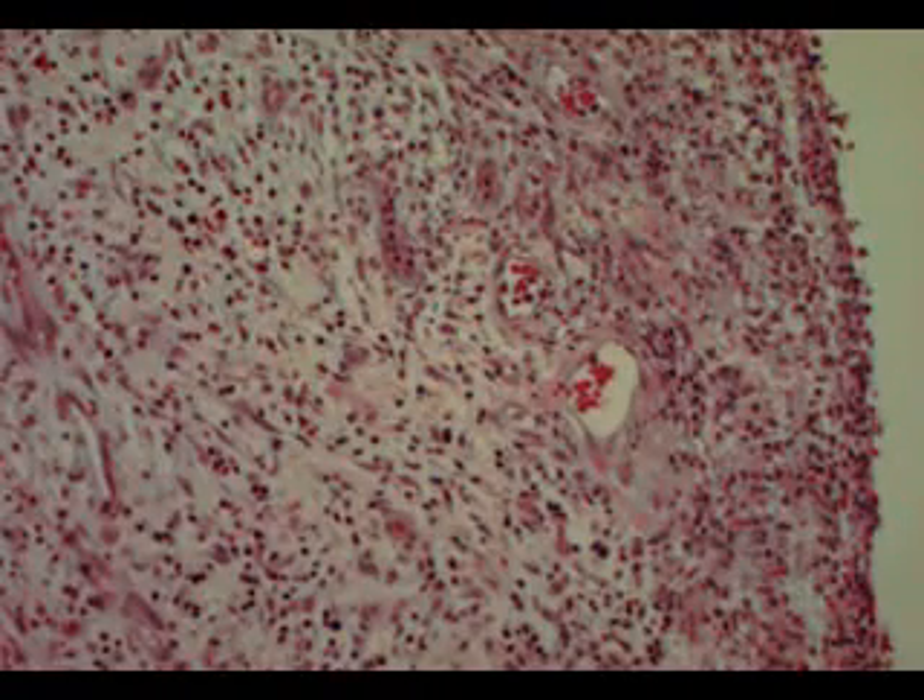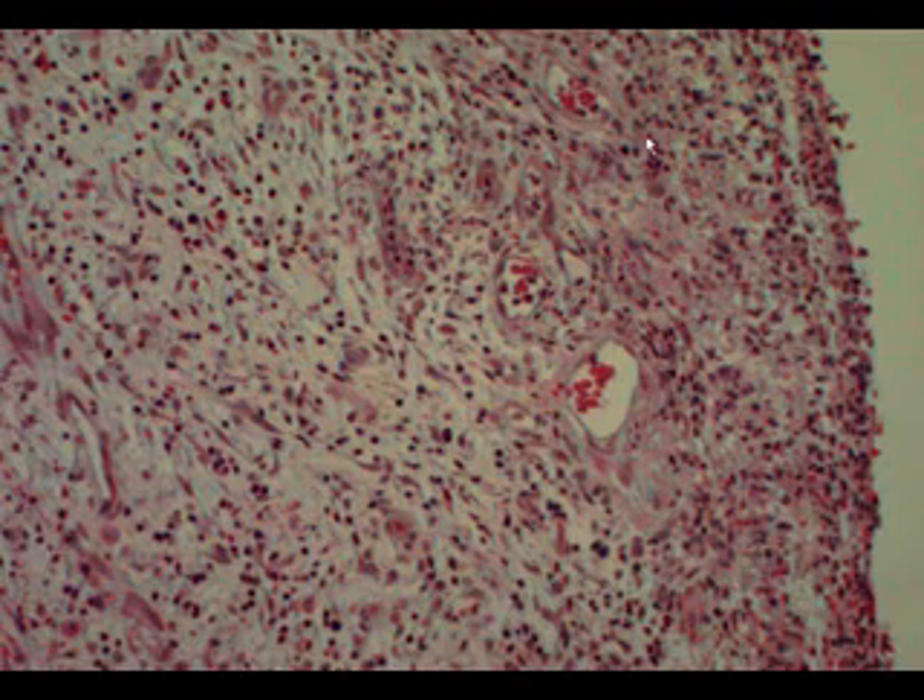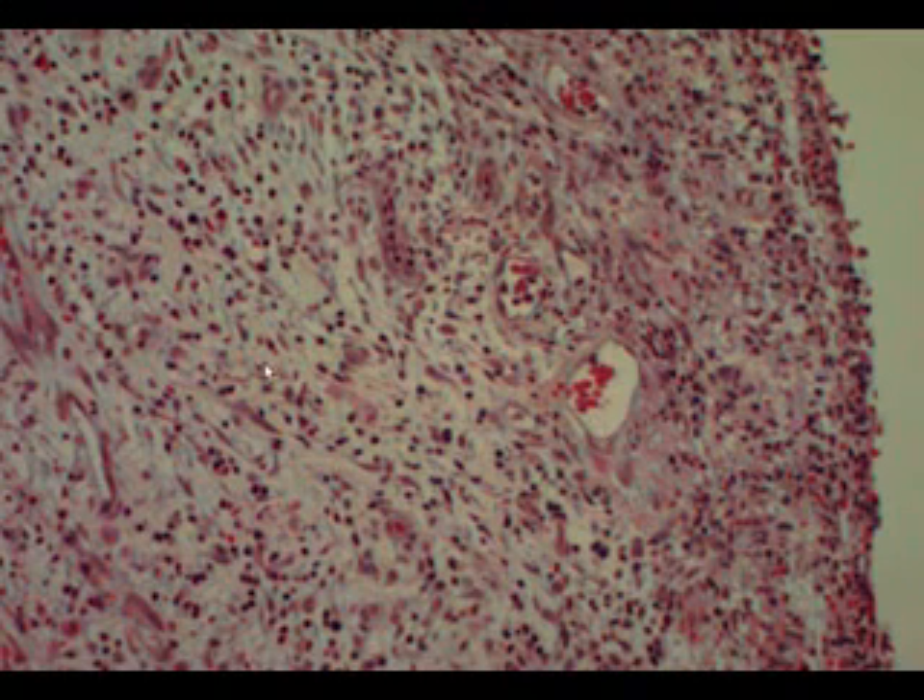At 20X magnification, this is typical granulation tissue. You have small capillary loops and vascular ectasia, along with acute and chronic inflammatory process. The lesion itself shows lots of organizing blood clot, eroding the wall of the small bowel.